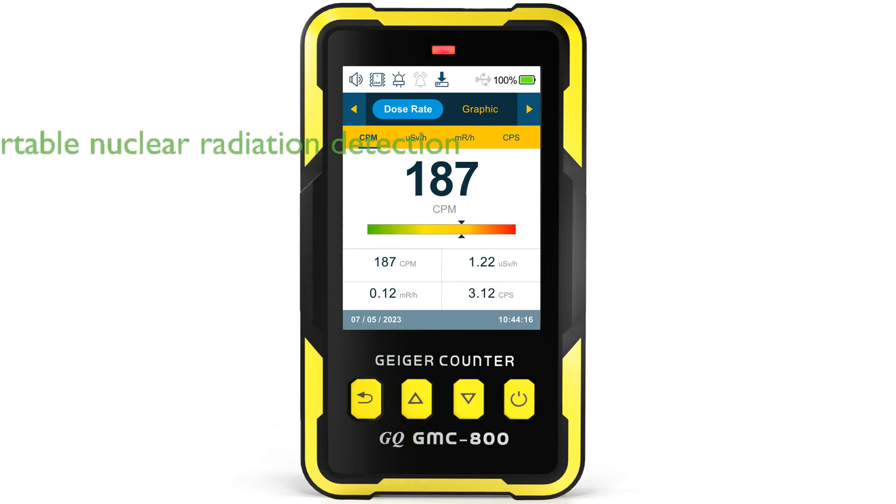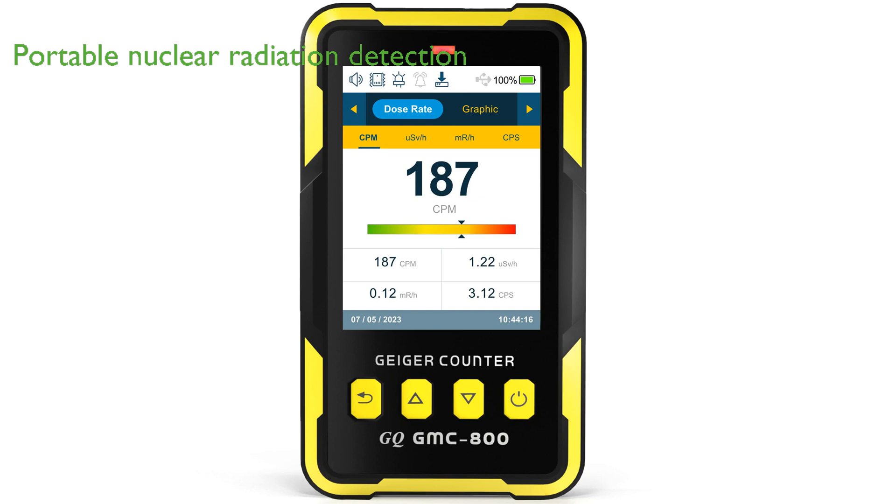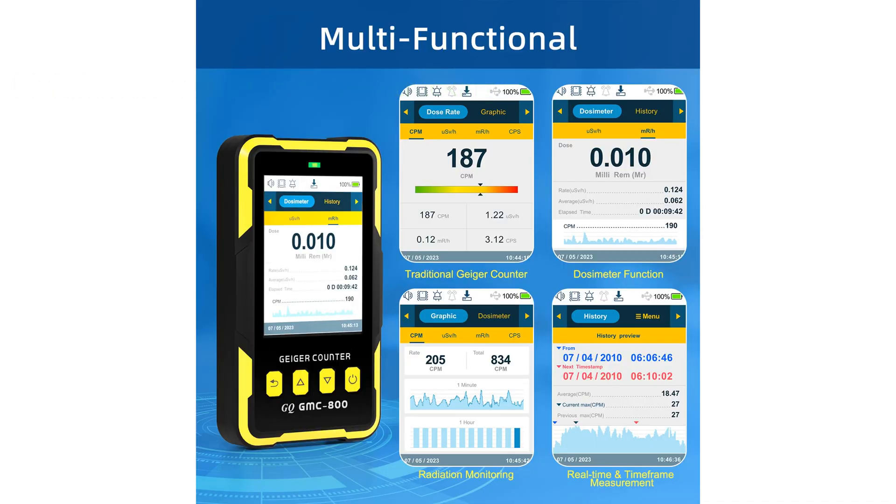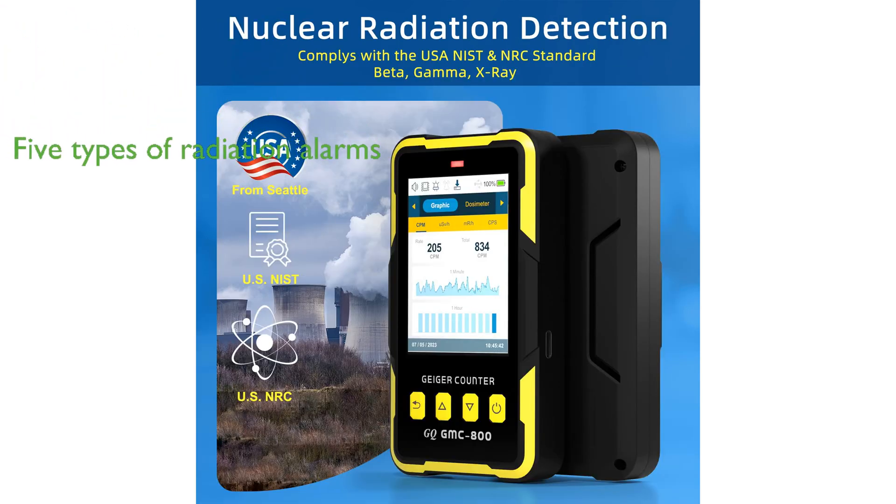The GMC-800 Geiger Counter is the latest model from GQ Electronics, offering a portable solution for detecting nuclear radiation including beta, gamma, and x-ray. This versatile device not only functions as a traditional Geiger counter, but also features real-time measurement, a dosimeter function for human exposure tracking, and radiation monitoring over time. Designed to meet USA national standards, the GMC-800 ensures accurate measurements facilitated by a user-friendly interface and a large clear TFT color LCD display. The device features five types of radiation alarms including visual LED, audio, vibration, and voice to accommodate all users including those with vision or hearing impairments.